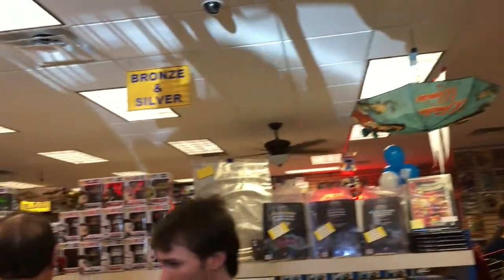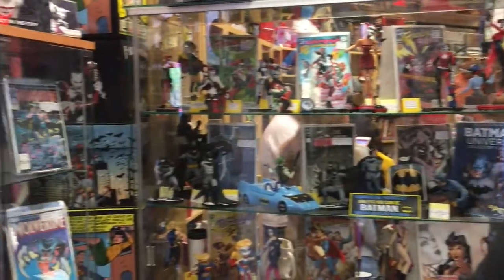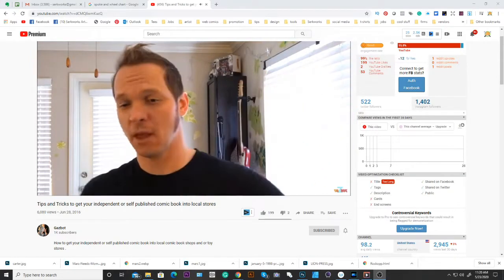There are other ways to get into comic book stores — do guerrilla marketing, go to different stores in your area. A friend of mine, Gazbot, did a video on getting your book into comic stores. He just drove around California, talked to shop owners — he's gregarious and not a stranger to meeting people, which helps. He's got his books in a number of stores now. It's not a massive way to make money but it's a start.